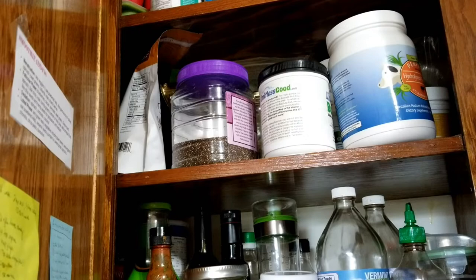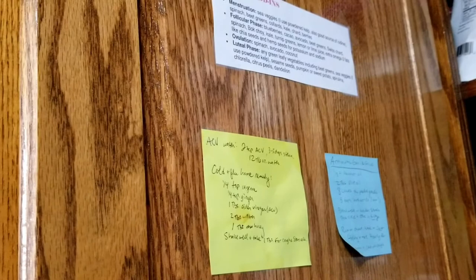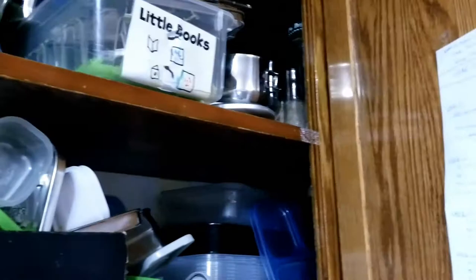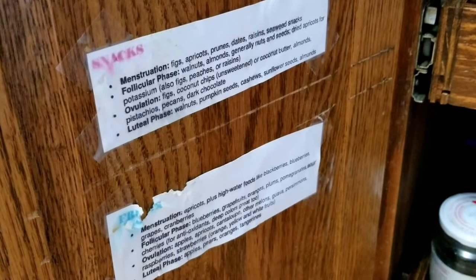Inside the cupboards I've got all sorts of little notes — like natural remedies for when things go wrong, and notes from a women's health series about what to eat at different parts of your cycle. Smoothie add-ins are by the smoothies, salad add-ins are by the plates, and even down in our snacks cupboard there are fruits, snacks, and nuts. When I'm kind of hungry and can't decide what to eat, I check what matches with my cycle and I feel better about snacking.